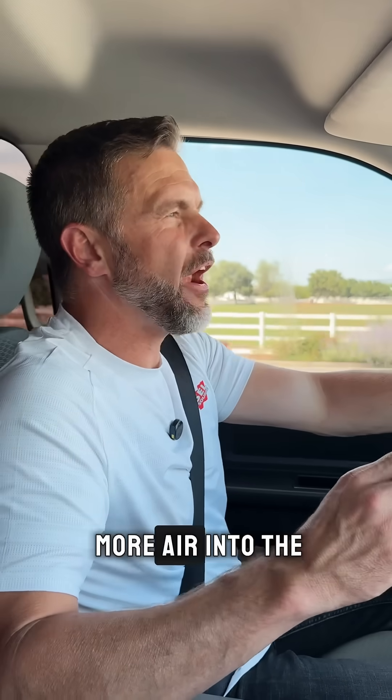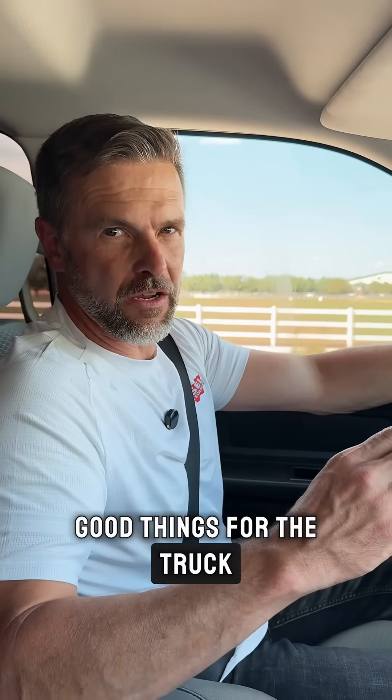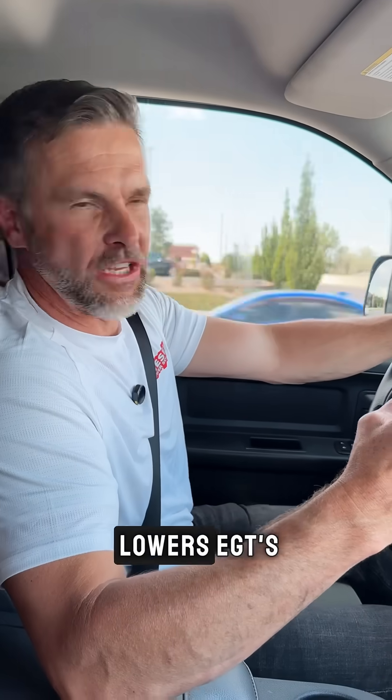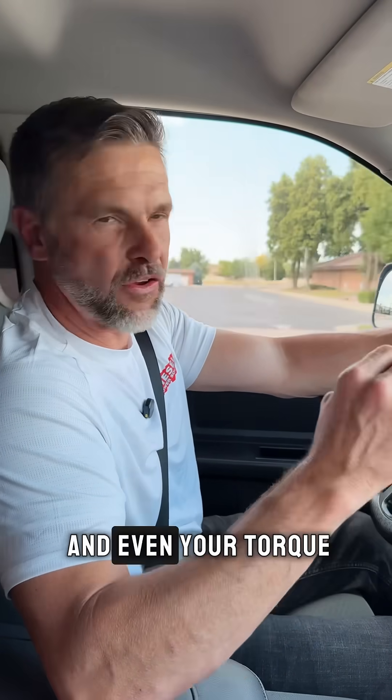Compressing that much more air into the cylinder of the engine does a lot of good things for the truck: better fuel mileage, significantly lowers EGTs, and improves performance, horsepower, and even your torque.